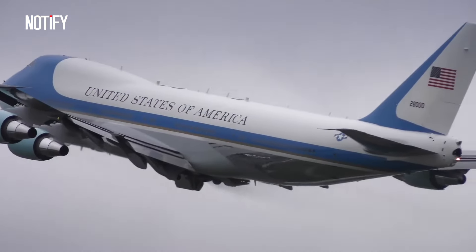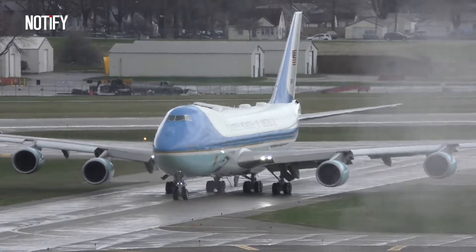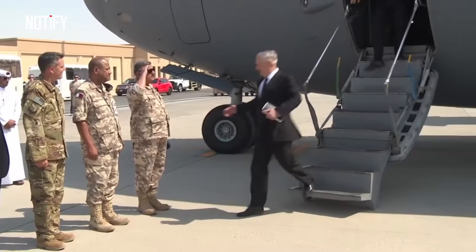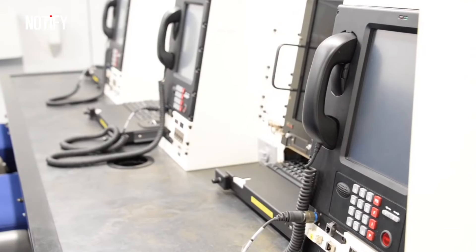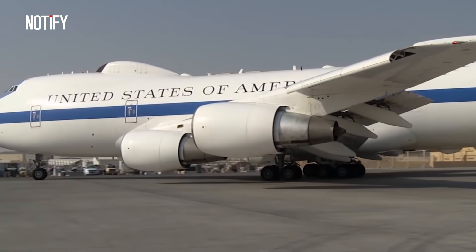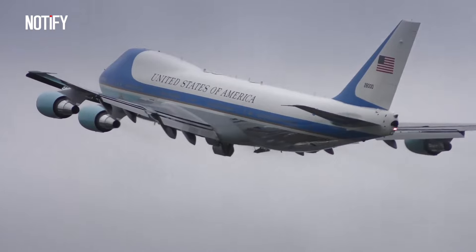Air Force One is outfitted with secure and sophisticated communication equipment, making the plane a mobile command center. It is also designed with wartime purposes in mind, allowing it to withstand a nuclear attack, and all windows are fortified with armored glass. In the event of a nuclear war, disaster, or large-scale conflict, the United States also has the Doomsday Plane — unlike Air Force One, which prioritizes comfort, it prioritizes safety during nuclear war situations. Reportedly, only two countries have designed and produced such aircraft: Russia and the United States.